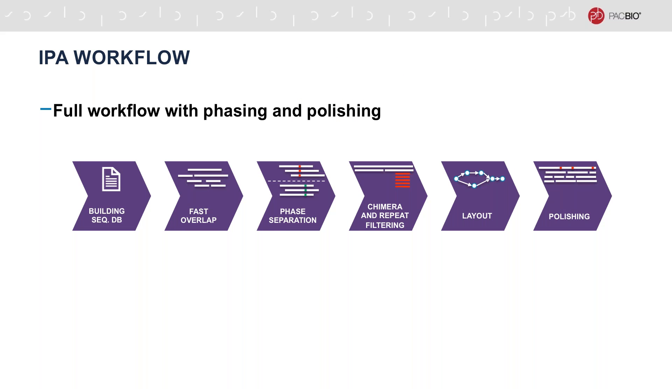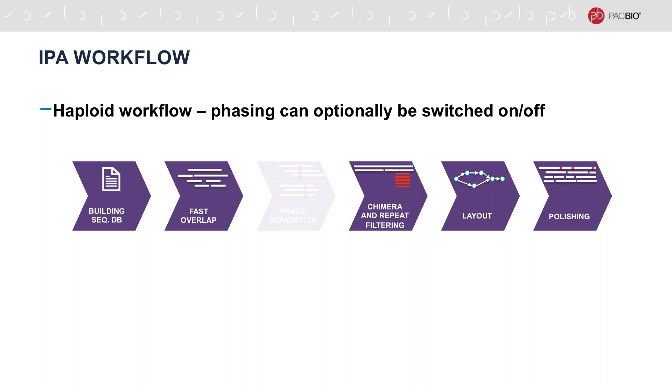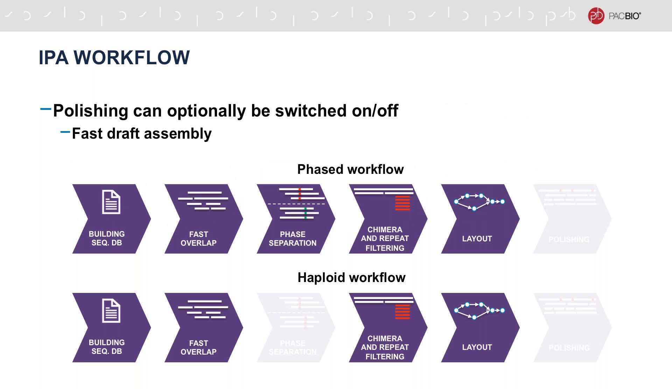This slide shows the full workflow which uses both phasing and polishing. However, IPA is configurable and allows those two stages to be optionally switched on or off. If phasing is switched off, the workflow becomes suitable for haploid assembly. Polishing can also be turned off if required, allowing for construction of fast draft assemblies, especially in haploid mode. A haploid workflow without polishing is thus most similar to the FALCON workflow.